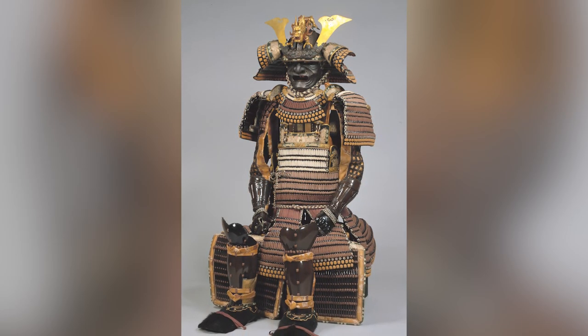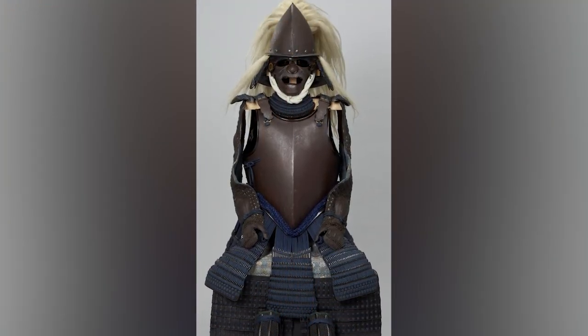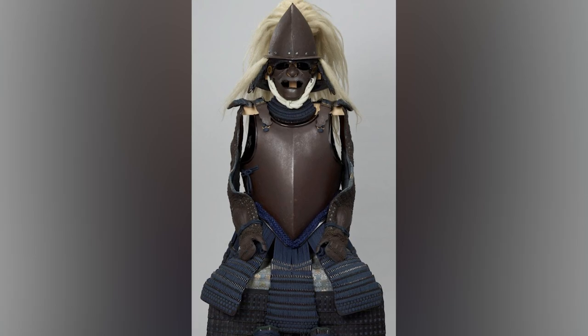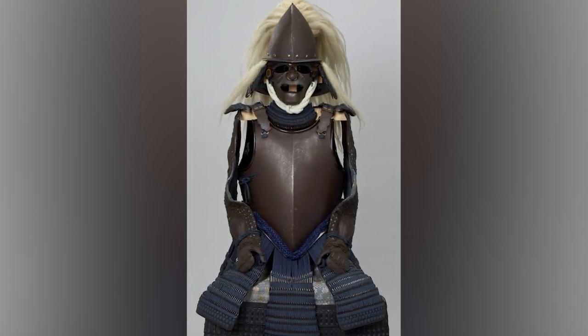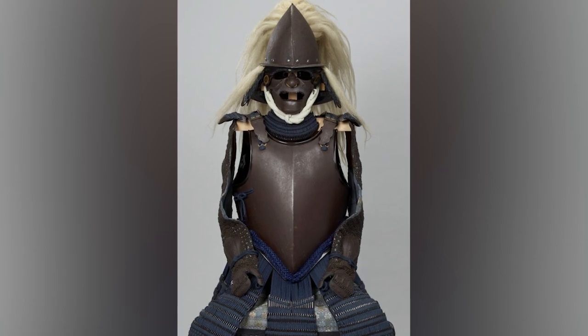In the 16th century, Portuguese traders brought single-plate breastplates to Japan, like those worn by European knights. This revolutionized Japanese armor, making the original style obsolete.